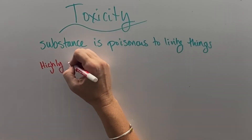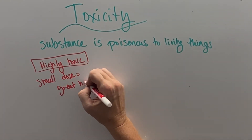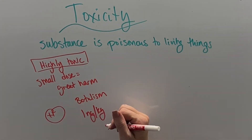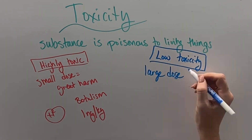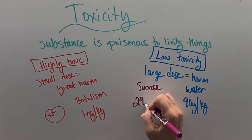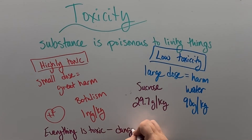The property of toxicity describes how poisonous something is to living things. Something is considered highly toxic if great harm is caused by a very small dose — for example, botulism will kill you at one nanogram per kilogram of body weight. Something has low toxicity if it takes a lot of it to cause harm — for example, water will kill you at 90 grams per kilogram, and sucrose sugar will also kill you at about 30 grams per kilogram. The key here is that everything technically is toxic — the danger is in the dose.